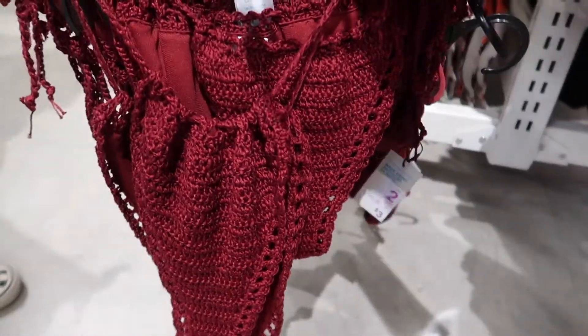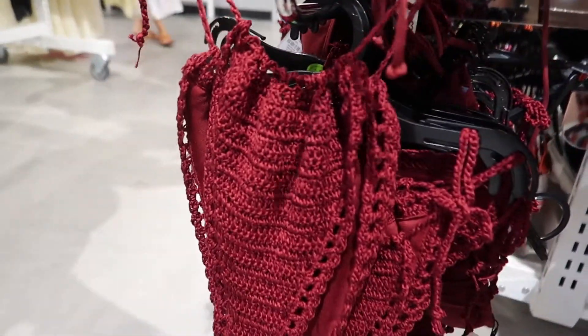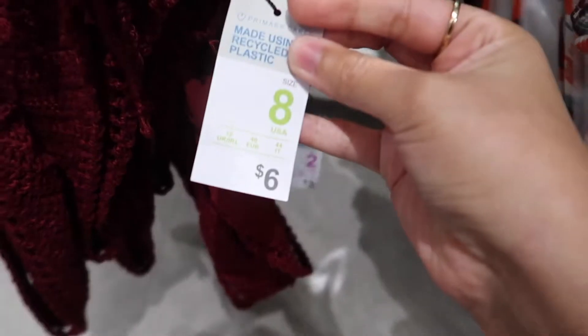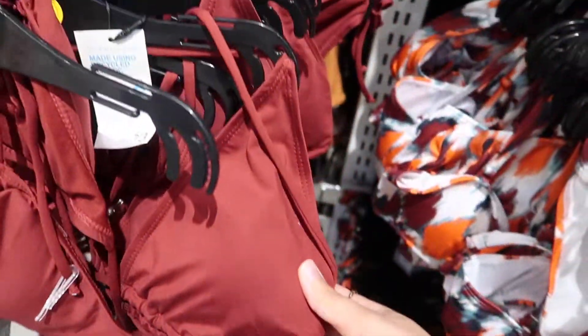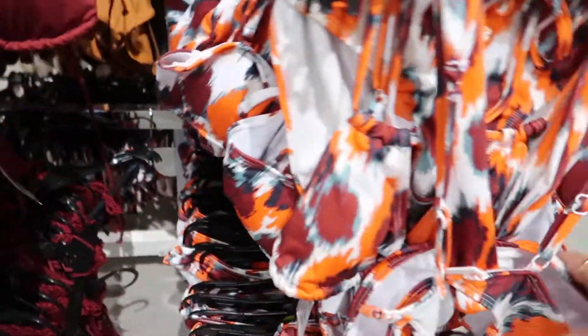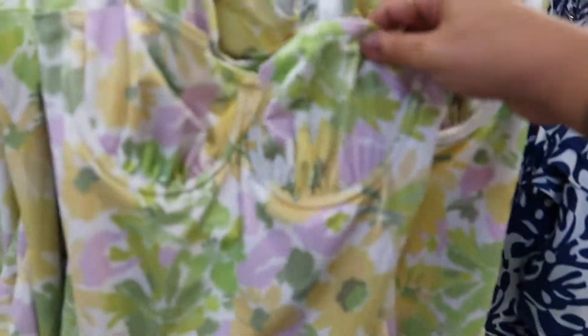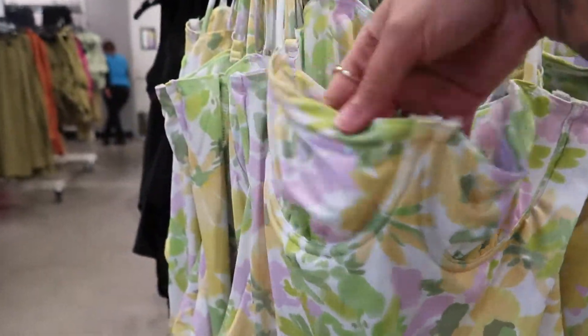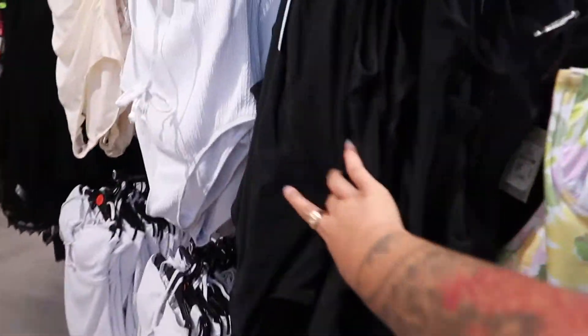If you don't know, Primark has the cutest bathing suits. This crochet one — how cute is that? It's only $6 for the bottom and $3 for the top, super cheap and affordable. They also have a one-piece and literally something for everyone — basic colors and cute patterns.